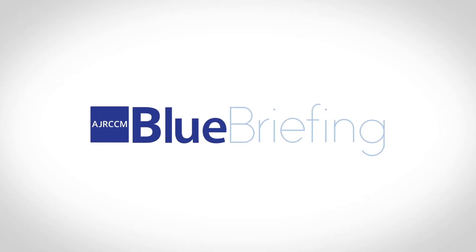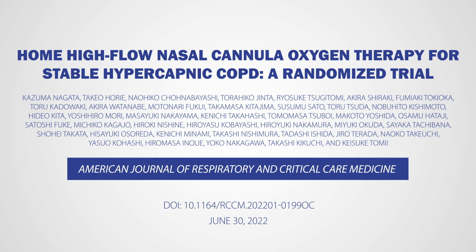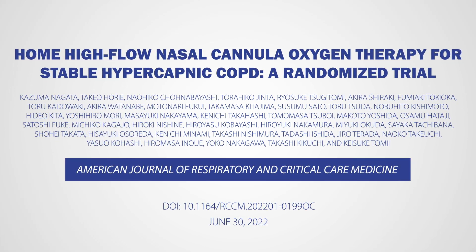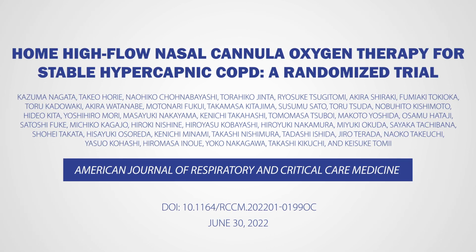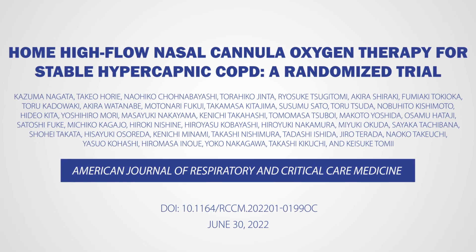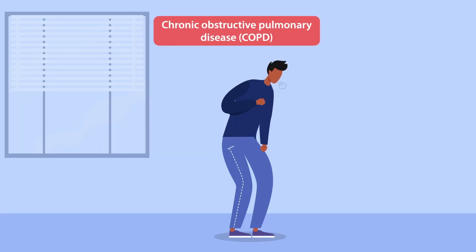Welcome to Blue Briefing. Our video will look at an important paper in the American Journal of Respiratory and Critical Care Medicine. Here, we discuss home high-flow nasal cannula oxygen therapy for stable hypercapnic COPD, a randomized trial by researchers from Japan. Chronic obstructive pulmonary disease, or COPD,